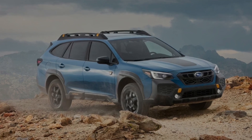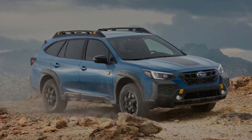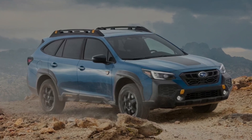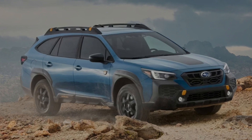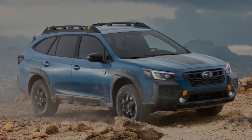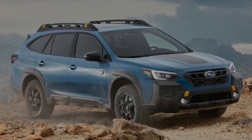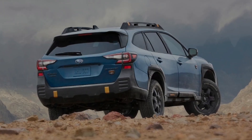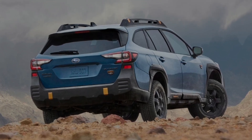Midsize crossover shoppers seem undeterred by the 2024 Subaru Outback's unconventional form factor — perhaps that very shape is part of its appeal. Subaru introduced the Outback in the mid-1990s, and this high-riding wagon has gone on to become one of the brand's best-selling vehicles. Standard all-wheel drive adds to its adventurous, versatile reputation.